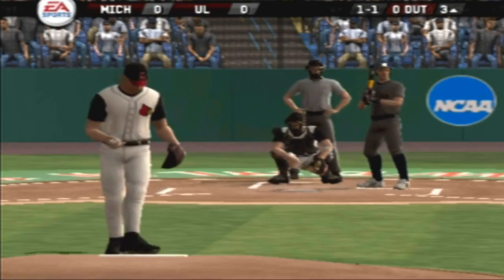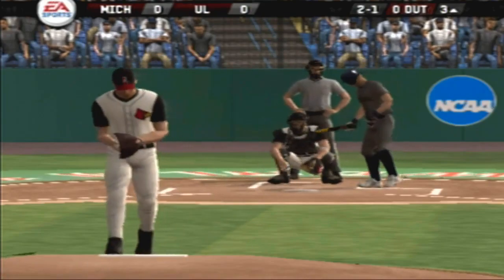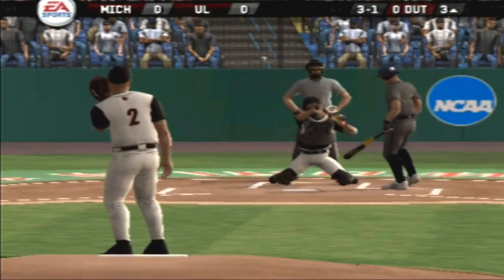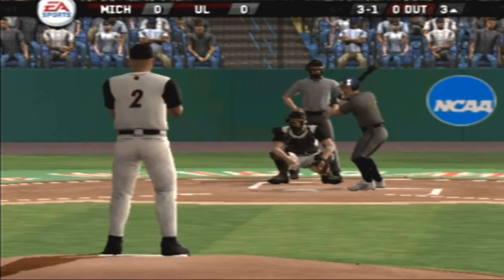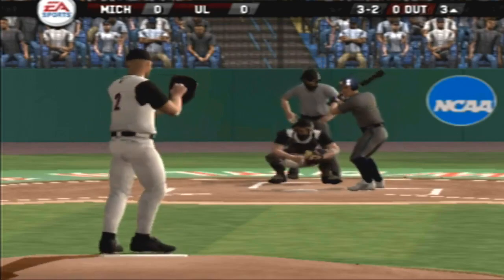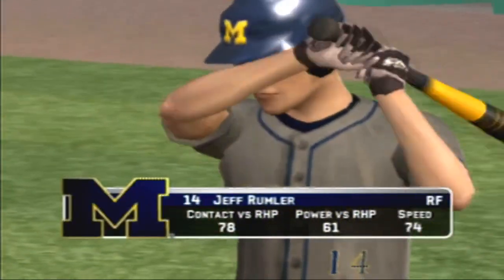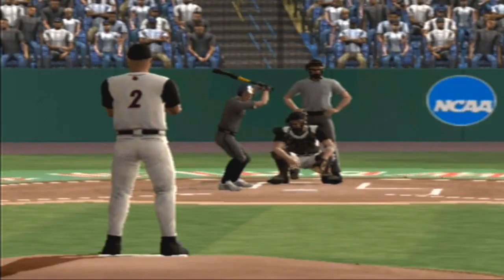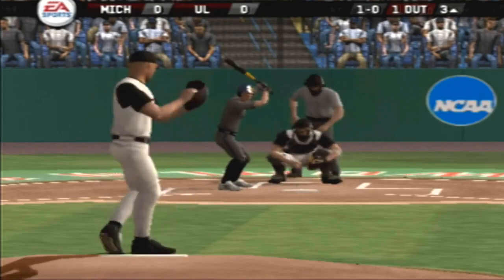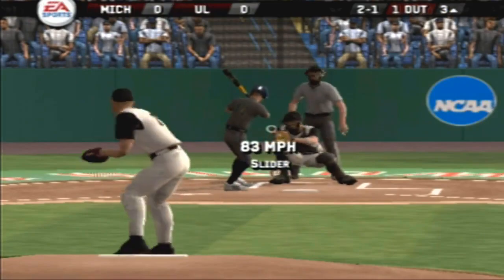With two innings played, it's still scoreless. Rodriguez is up next. Change up low — ball. Fastball on the corner for a strike. Breaking ball misses away. Up and in, that may have even hit him. Three and two. On the ground to the second baseman, on the first easy flip to first for the out.